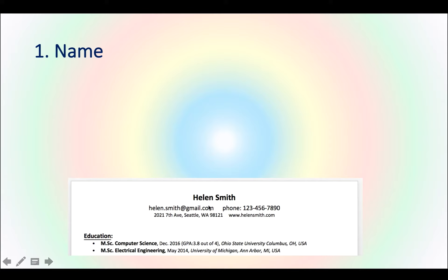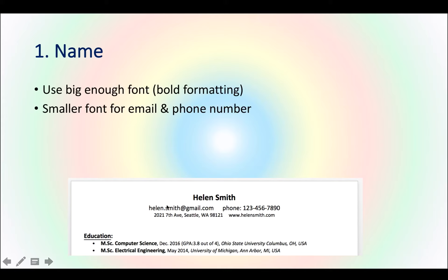For the name, put it in the middle at the top in a bold, big font — that's the first thing the recruiter should see in those six seconds. Use a smaller font to add your email address and phone number. The email address is the first way they'll contact you, and the phone number is for phone interviews. You can also add a mailing address and your website or LinkedIn link, but don't add too many.